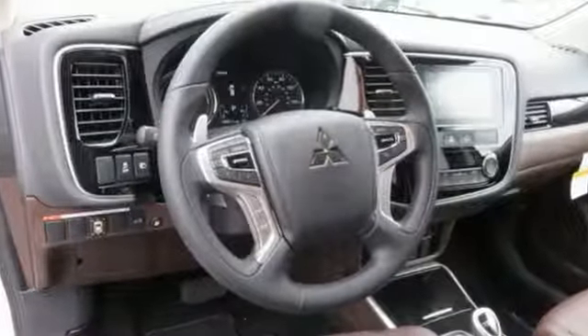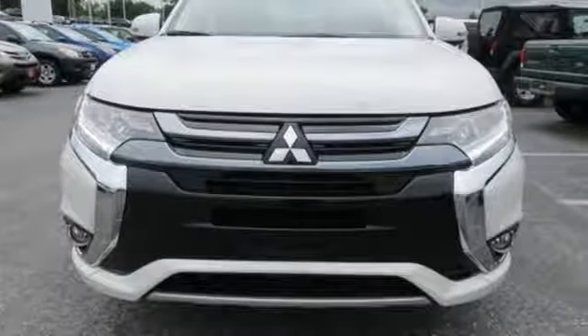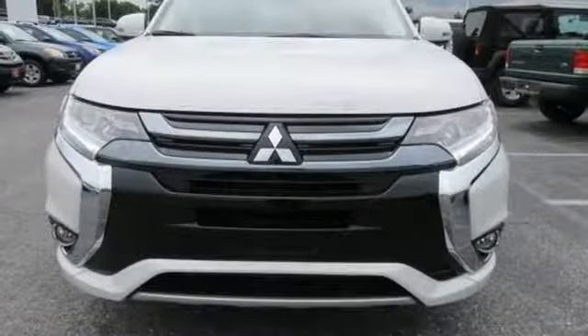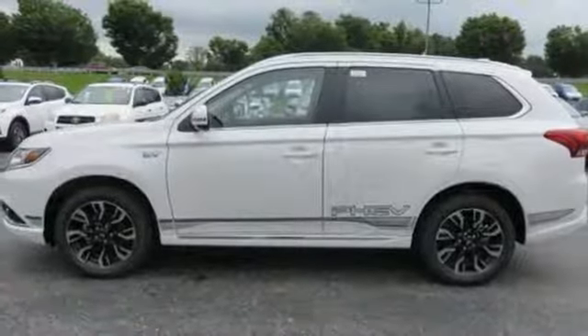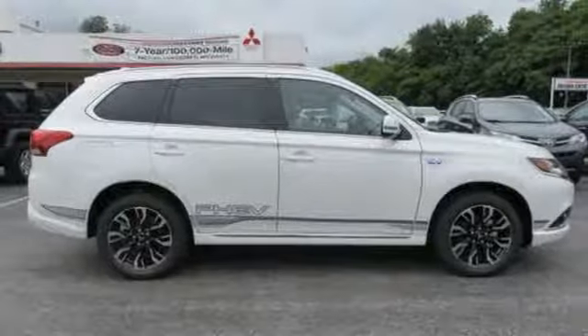A 2.0L Myvec 4-cylinder engine pairs with a twin AC synchronous permanent magnetic motor for an amazing use of power capabilities. Plus, the Outlander PHEV has DC quick charging so you can get a fast boost when you need it.